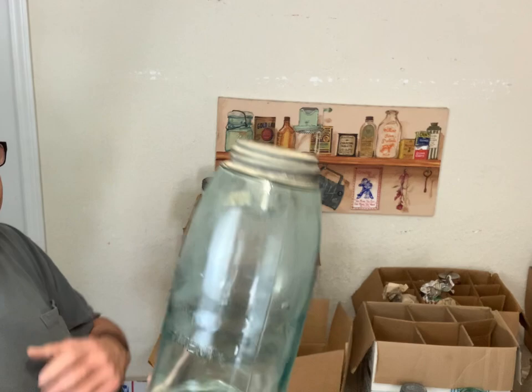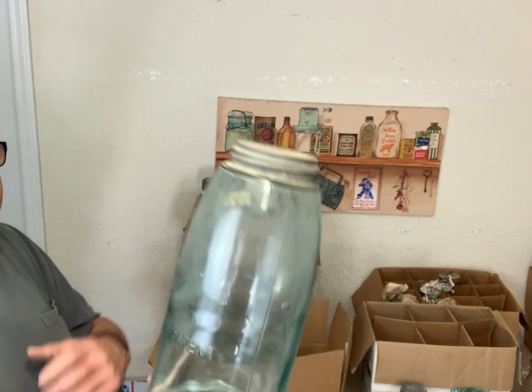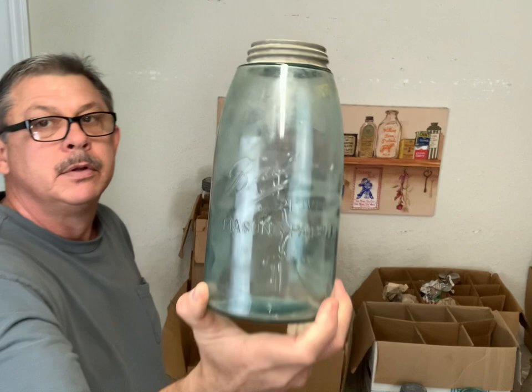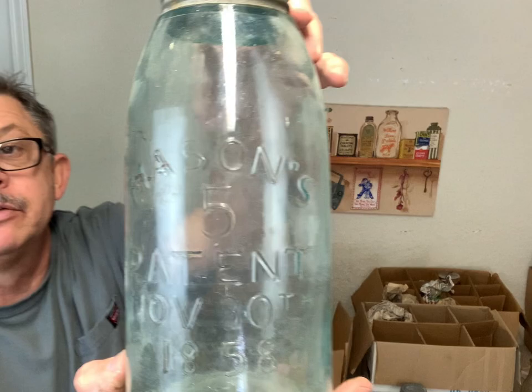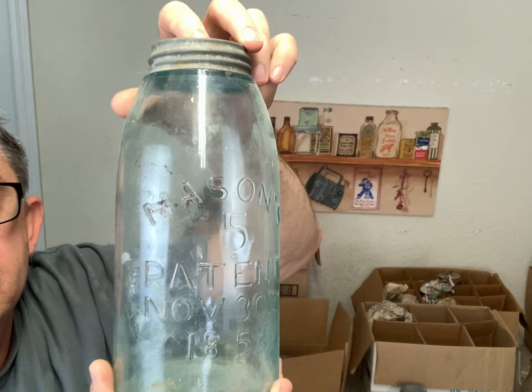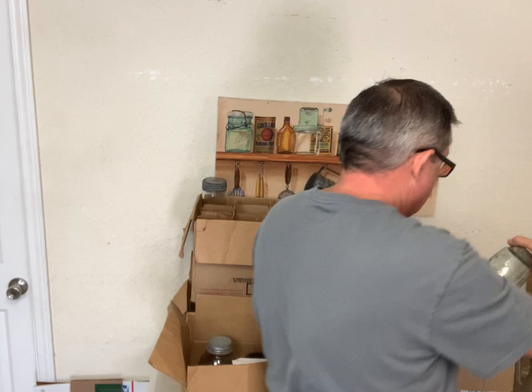And that's just a half gallon Ball Improved Mason, big jar. And that's another Mason with a big number five underneath, Mason Patent - that's a big half gallon fruit jar. And that's another Root Root Mason quart.